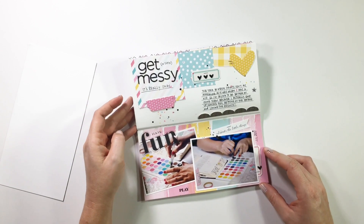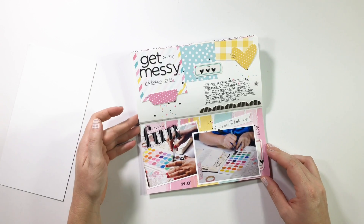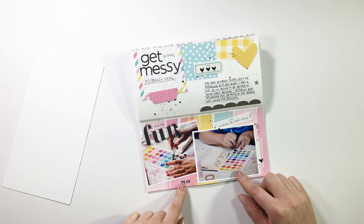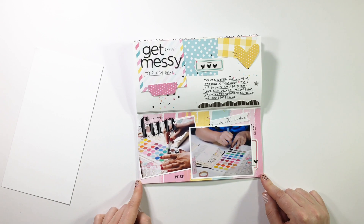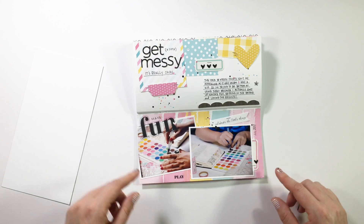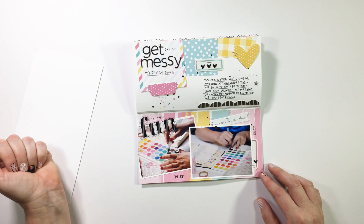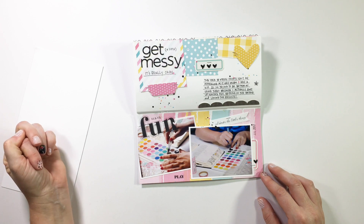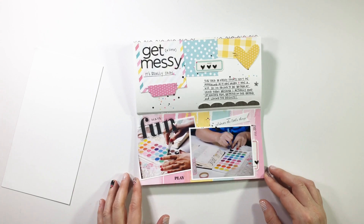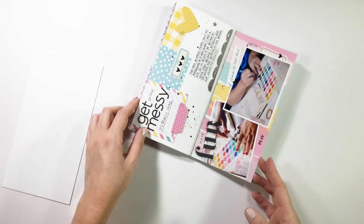There's also a process video on this where you get to see me creating a layout that documents me creating and painting in my Bible, which is really fun. I used the Jane kit here, which is all the pinks and blues and yellows — oh my gosh, I had so much fun with this layout. You'll have to watch it to see how it all came together, because it's just one of those that I love dearly.